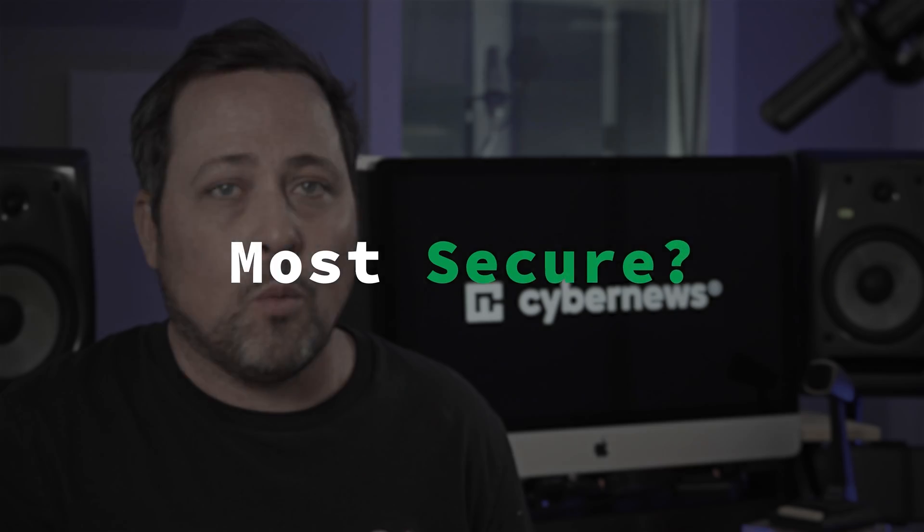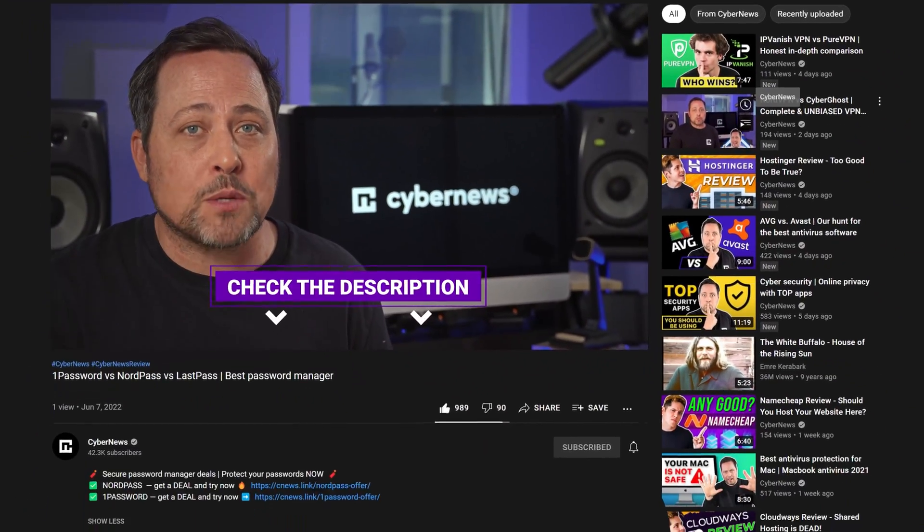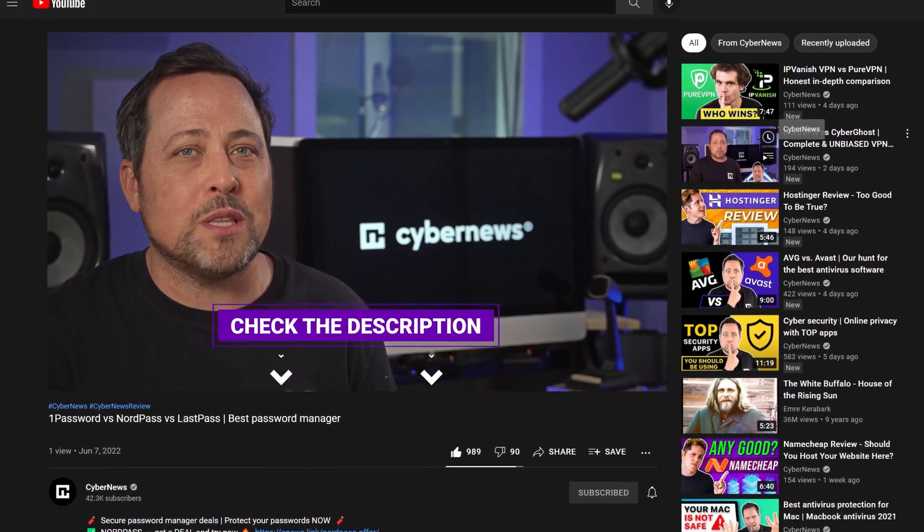Which is the most secure? Which one is a good option for families? And is there a good free password manager among them? If you're also looking for the best password manager deals, I have some exclusive ones in the description below. Check them out after the video.